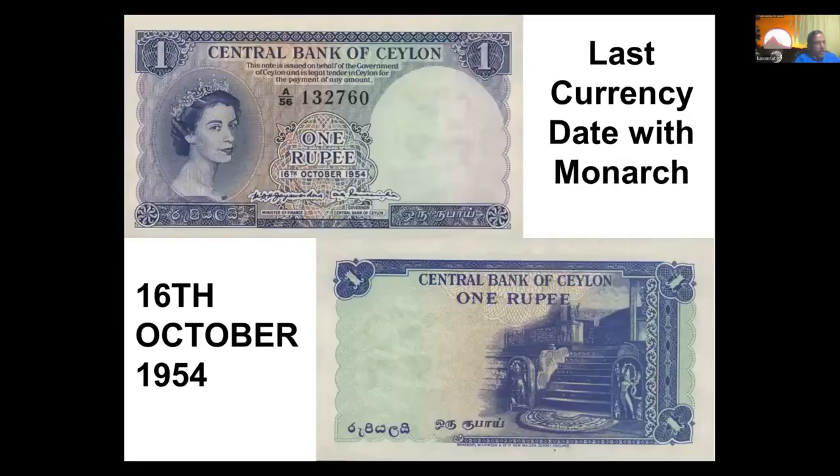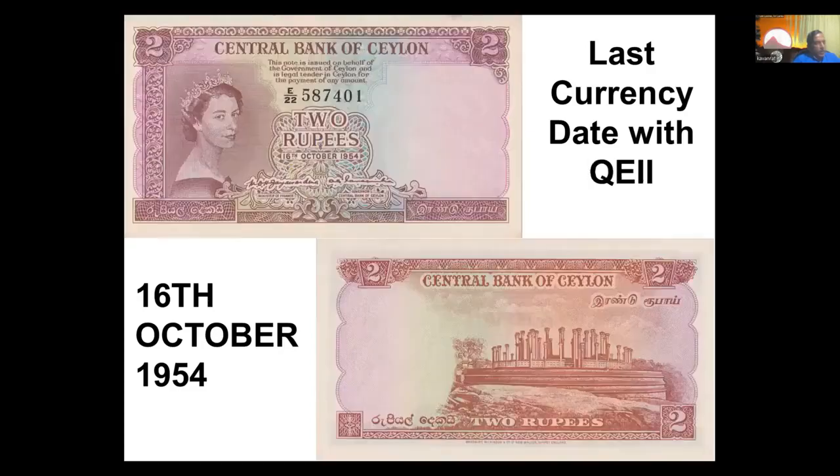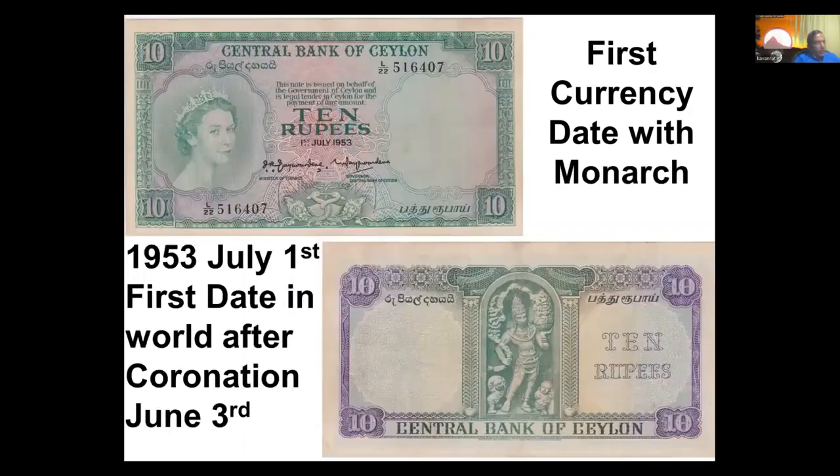In that same series of notes, some of you may be familiar — we had a one-rupee note with the queen's moonstone design on the other side, a two-rupee note with Medirigiriya on the other side, and we had the ten-rupee note. The ten-rupee was issued on the 1st of July 1953, and I managed to work out that it was in fact the first note to have been issued after she was formally coronated on the 3rd of June 1953.